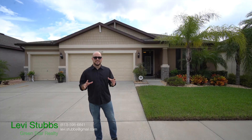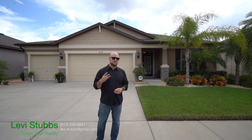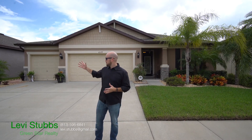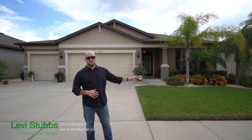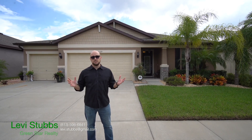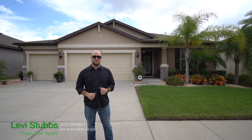Today we're at 2129 Landside Drive. This home is a three-bed, two-bath, 2,100 square-foot home. It's got a big three-car garage and an oversized driveway out front. Tons of great landscaping that the owners put in himself, and you can tell the pride of ownership here as soon as you step inside. Let's go take a look.